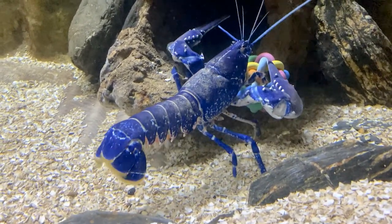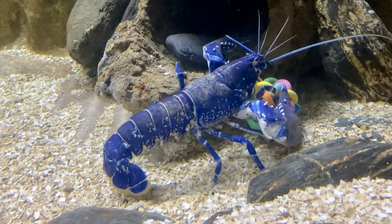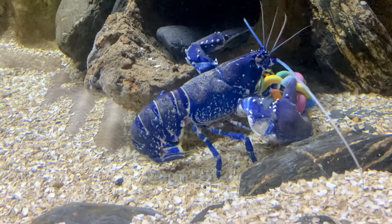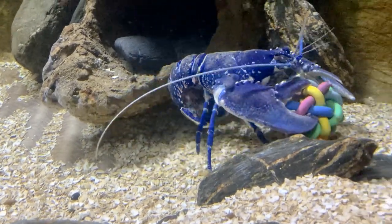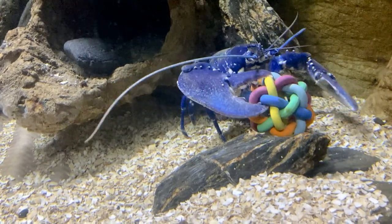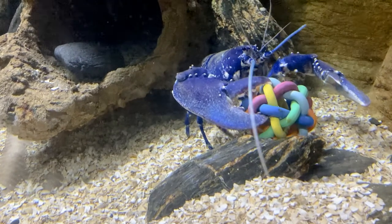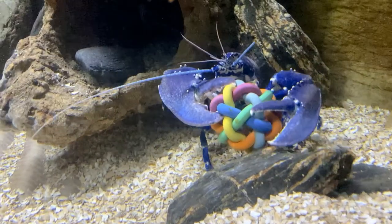Just like humans, lobsters are both left and right handed — or clawed — and they have two types of claws. The largest is the crushing claw, which is used to crush their prey. The other is the cutting claw, which has a sharp inner edge that is used for tearing up their prey. You can see him here using both of his claws to play with his rainbow coloured ball.